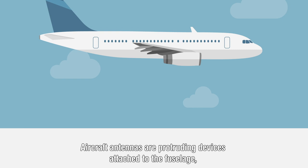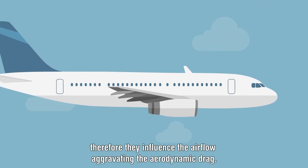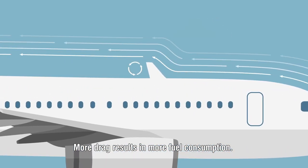Aircraft antennas are protruding devices attached to the fuselage. Therefore, they influence the airflow, aggravating the aerodynamic drag. More drag results in more fuel consumption.